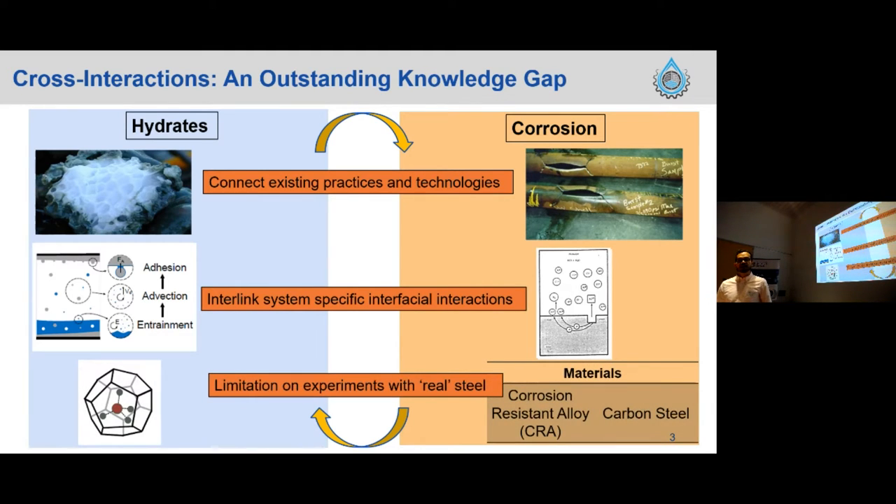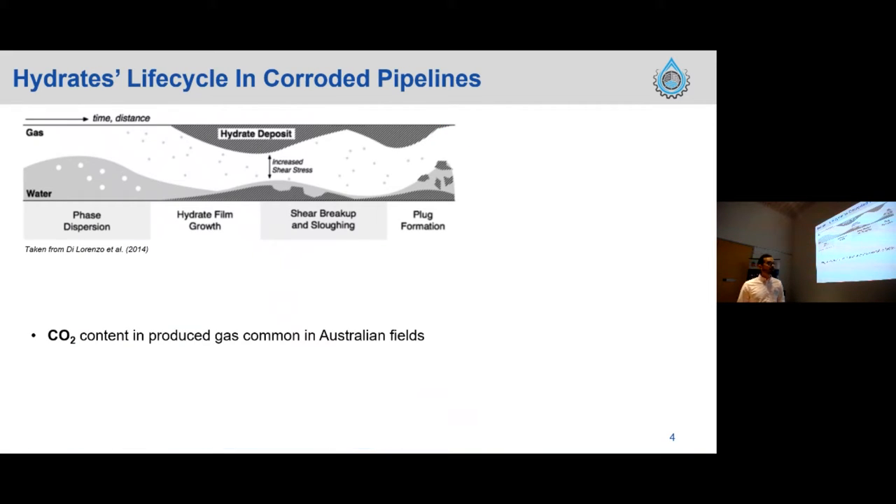We also notice a limitation in experiments regarding what materials engineers call real steel conditions, especially for internal corrosion scenarios. The whole point of the project is to go through the whole life cycle of the hydrates in corroded pipelines. From the hydrate point of view, we focus on the agglomeration stage and hydrate formation, and for the corroded environment, we focus on the CO2 sweet corrosion issue.